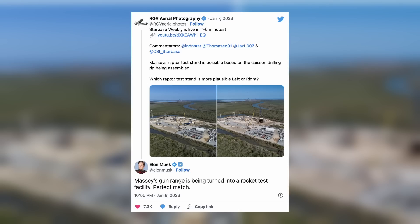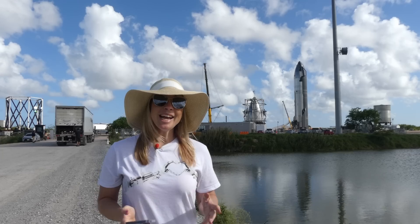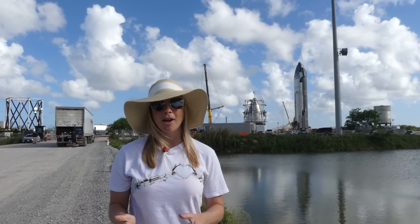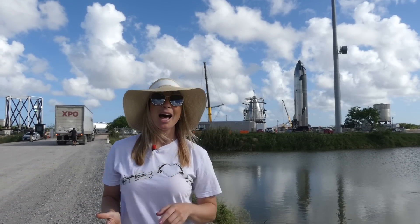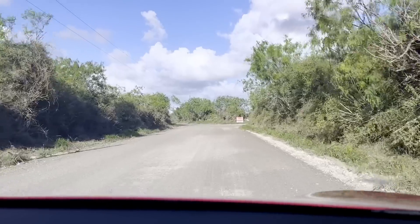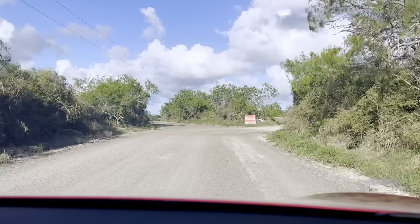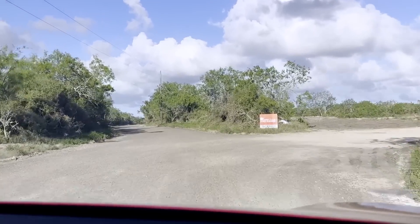Back in January Elon confirmed SpaceX acquired this gun range near Starbase to use the land. He wrote: "Massey's gun range is being turned into a rocket test facility — perfect match." This location is approximately 15 minutes away from the launch site along the same Highway 4 road. The new Massey's gun range location opened on January 9th and is now only half a mile past the border checkpoint.